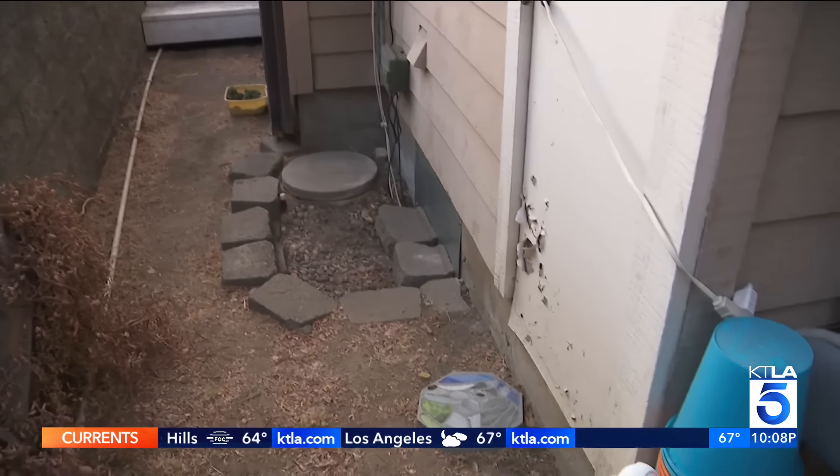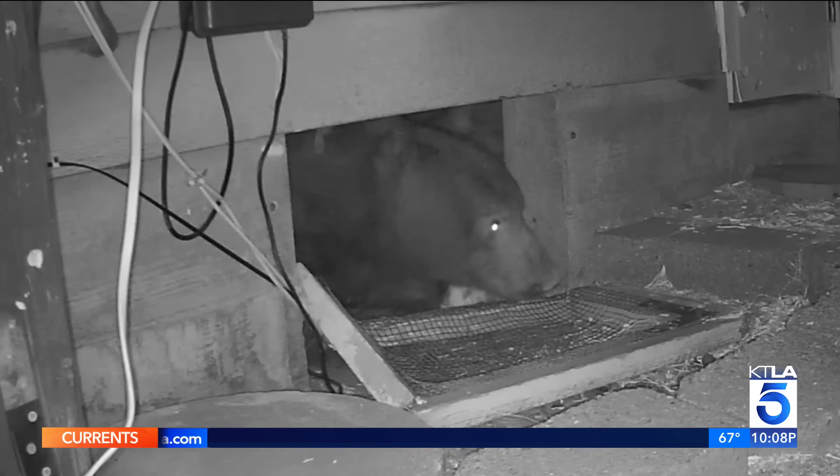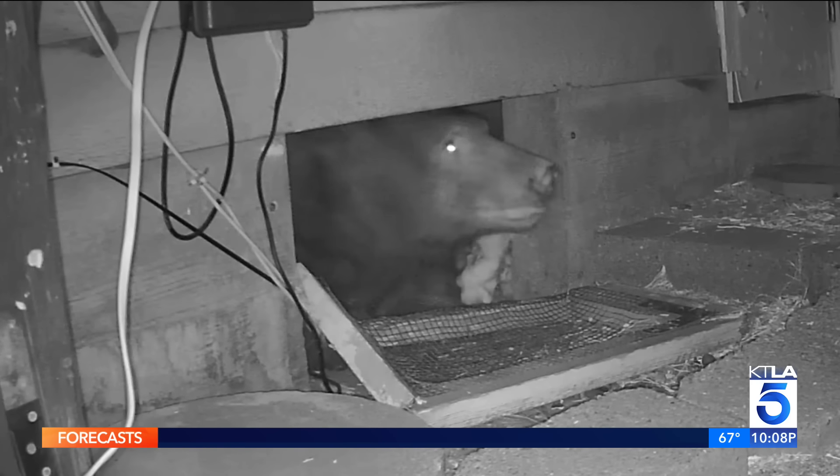Lanza and Cho have now replaced that old wooden window with a piece of sheet metal and they're hoping this bear will not be back. The bear caused minimal damage to the house. The homeowners say they're really hoping the bear finds somewhere else to sleep tonight. We're live in Monrovia, I'm Sandra Mitchell, KTLA 5 News. Back to you, Sharon and Micah.